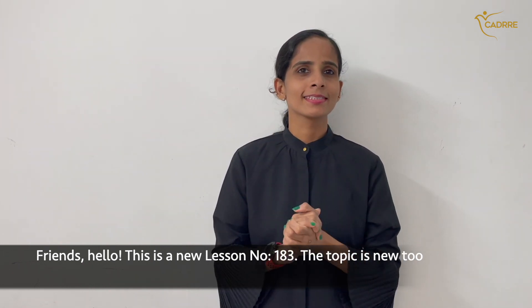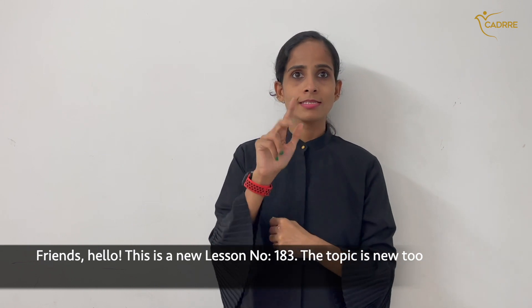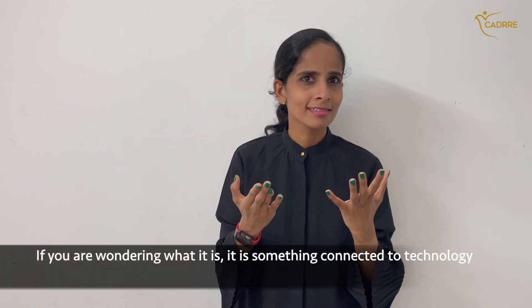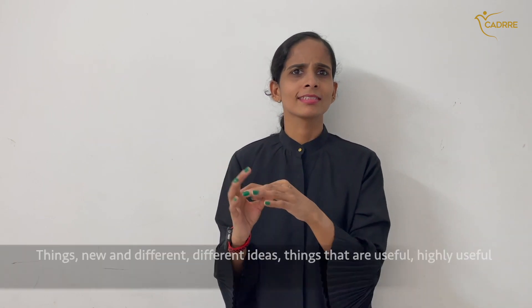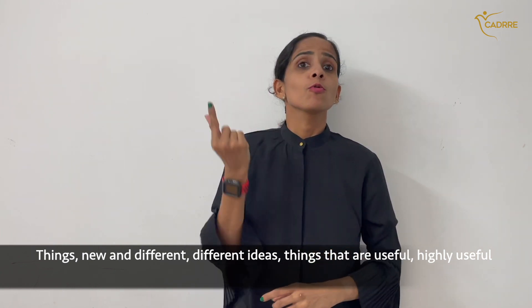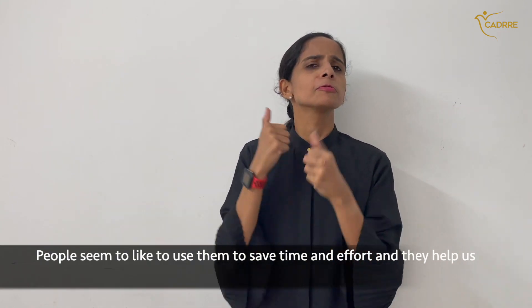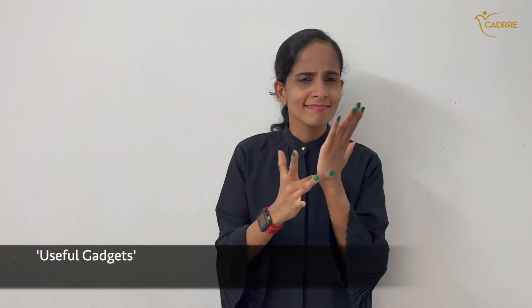Hello friends, this is a new lesson, number 183. The topic is connected to technology — things new and different, useful gadgets. Ideas that help people save time and effort. Let's learn the science.